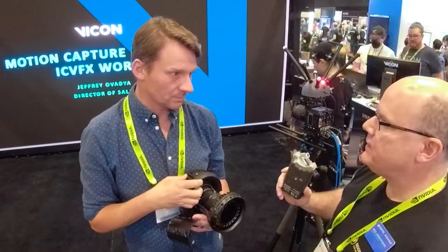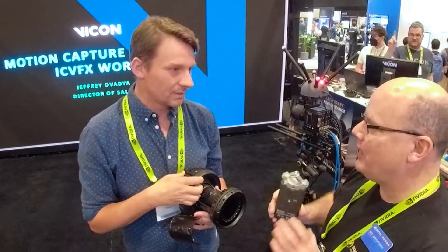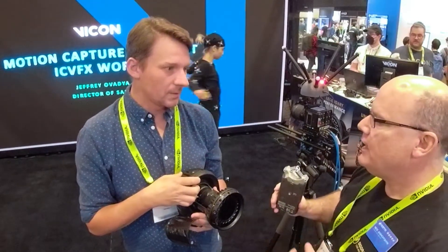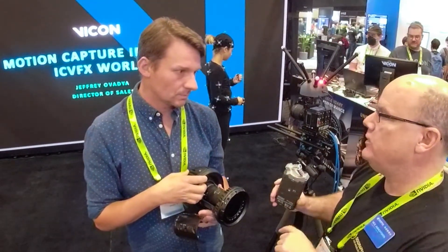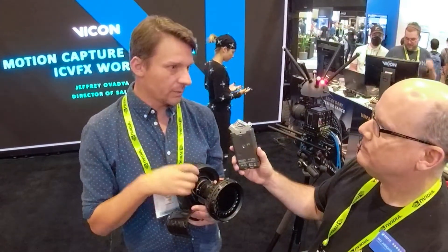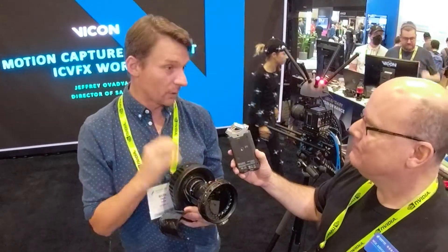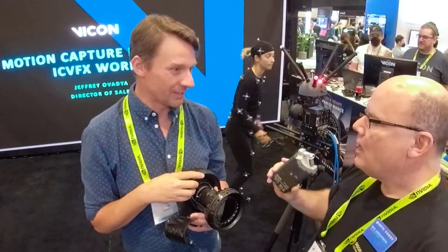Yeah, there must be economies of scale to that — in quality control and such, you've got a single lens assembly. Is that something you've created yourselves at Vicon? It's been created by a third-party partner for us, bespoke, so it belongs to us, which is great.